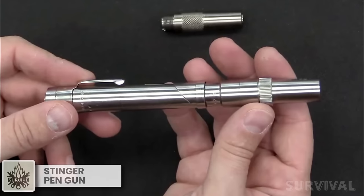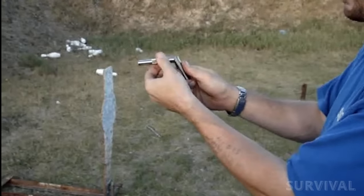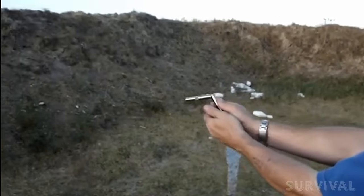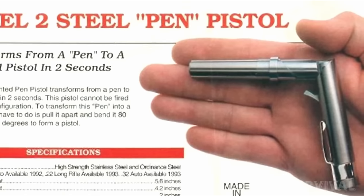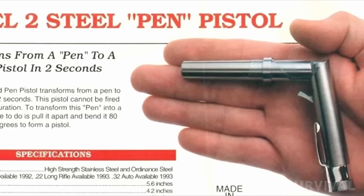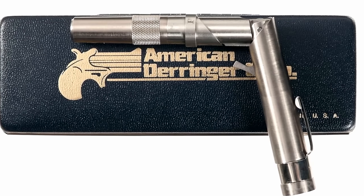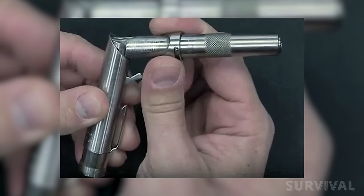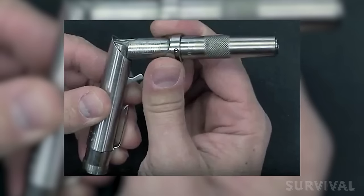They say the pen is mightier than the sword. In this case, it might be. Most likely designed for people who really, really wanted to be James Bond, the Stinger pin pistol is a gun that looks rather like a fat pin. It has to be folded into a sort of gun mode before it can be used, probably to make sure you don't end up shooting off your nipple when you put it in your shirt pocket. First produced in the 1990s and presumably discontinued soon after, this gun is usually available nowadays as a novelty item, popping up every now and then for a few hundred bucks.